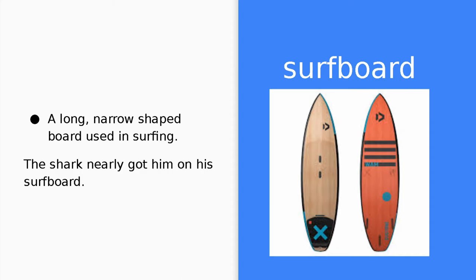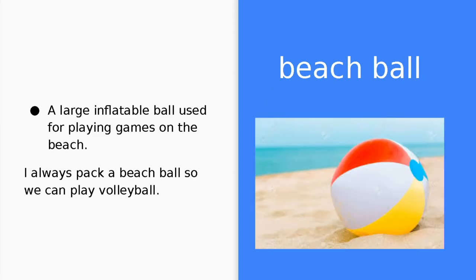Surfboard. A surfboard is a long, narrow-shaped board used in surfing. The shark nearly got him on his surfboard. Beachball. A beachball is a large, inflatable ball used for playing games on the beach. I always pack a beachball so we can play volleyball.